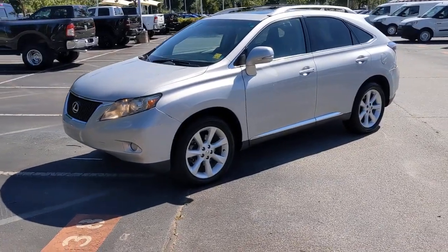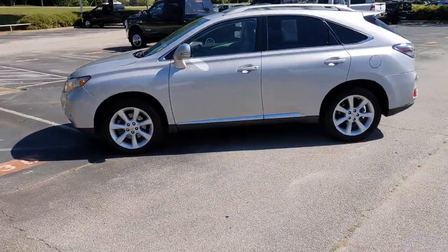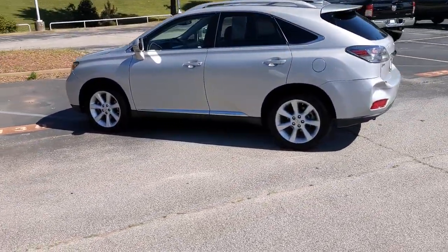Enjoy the view of this 2011 Lexus RX. This vehicle still has fewer than 120,000 miles on the clock, so it won't last long.